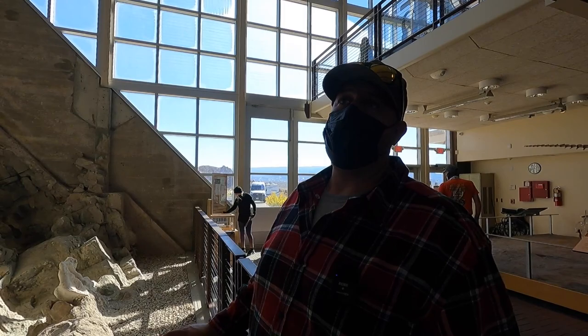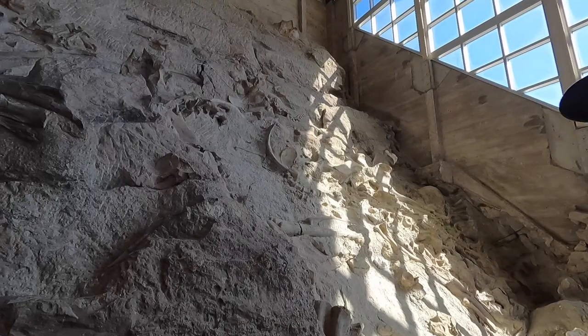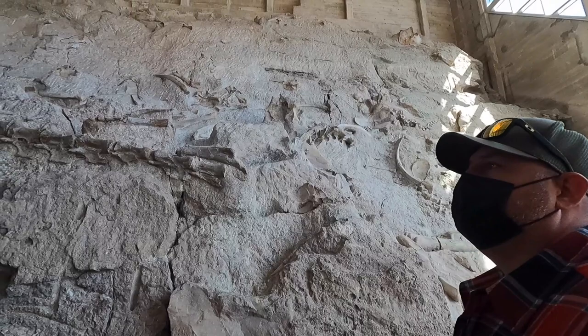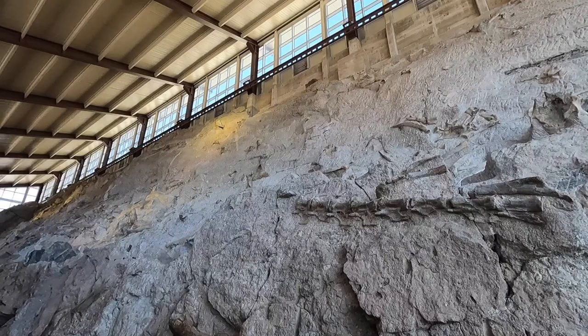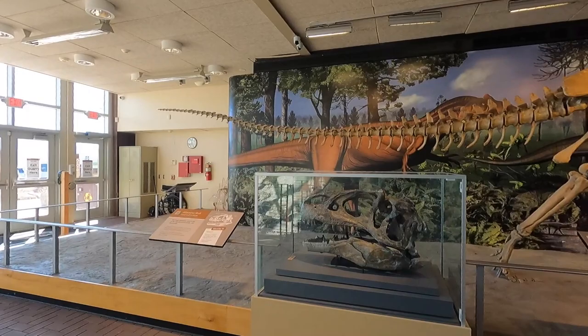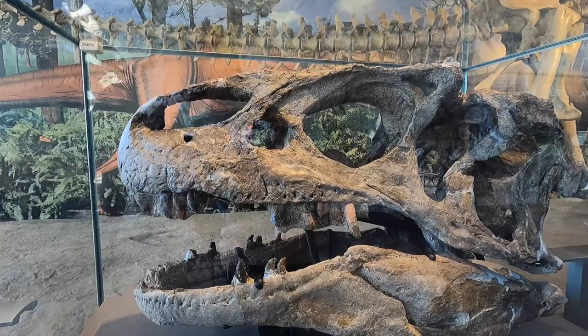I just think it's amazing to have the opportunity to see a place like this. This right here is one reason we like to travel — to see new places and learn a little bit. They've done a great job here. There's the allosaurus skull right here — and it says this skull is one of the best preserved skulls ever discovered. Wow!